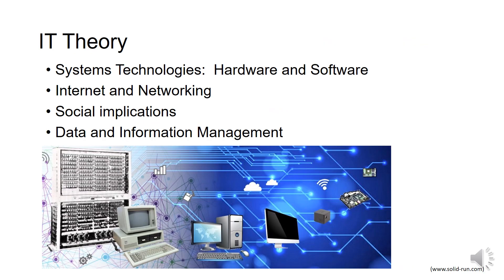In IT theory, you'll learn about systems technologies — that's the hardware and software that runs on your computer — internet and networking, the social implications of how our lives have changed due to computers, and data information management.